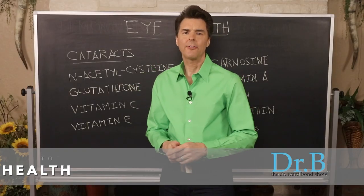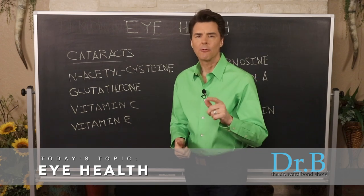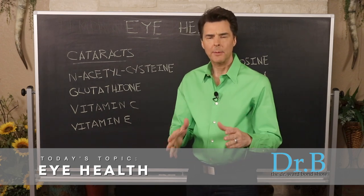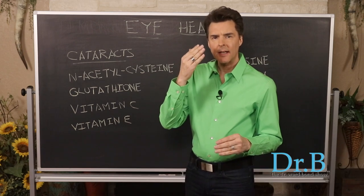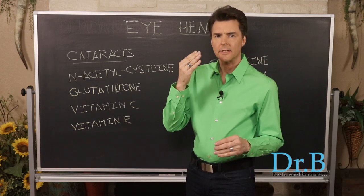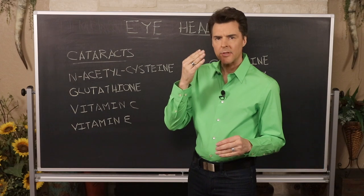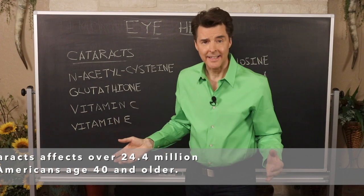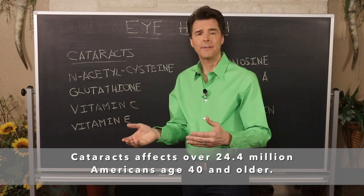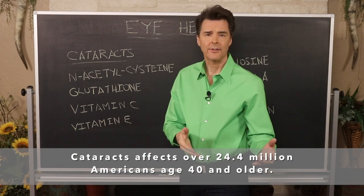Today let's talk about eye health, starting with cataracts. A lot of people are dealing with this condition where the lens starts to get cloudy. You may get a spot on it, see a little cloudy spot in your vision, and it starts to grow until the lens itself is completely cloudy and you can't see anything.